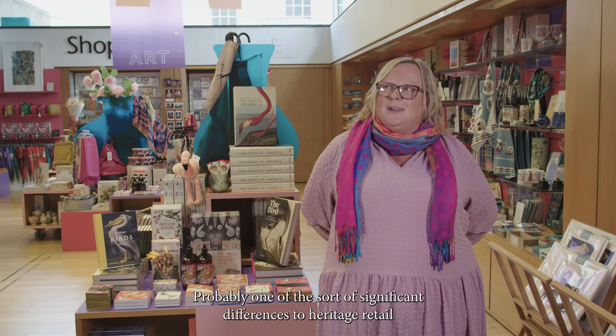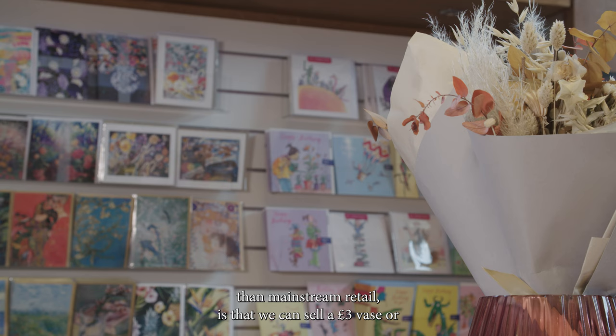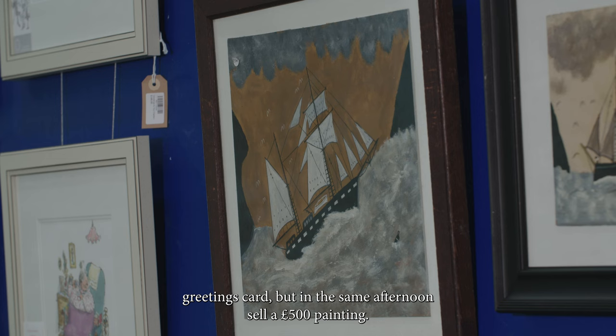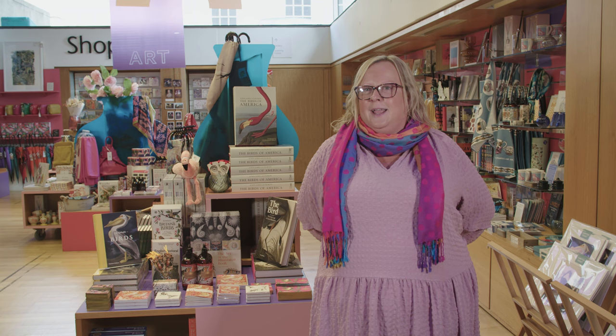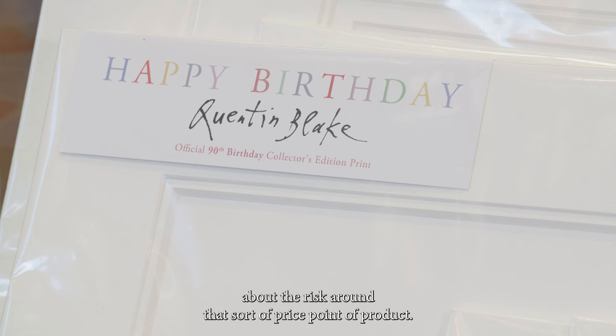Probably one of the significant differences between heritage retail and mainstream retail is that we can sell a £3 vase or greetings card, but in the same afternoon sell a £500 painting. That's what makes it interesting, but it also makes it challenging because you have to think about the risk around that sort of price point of product.